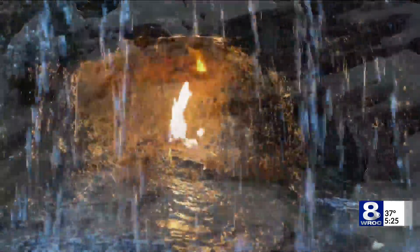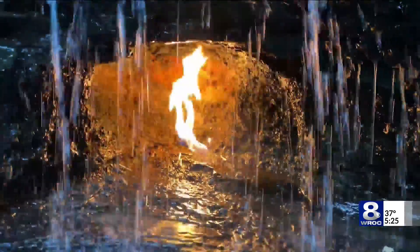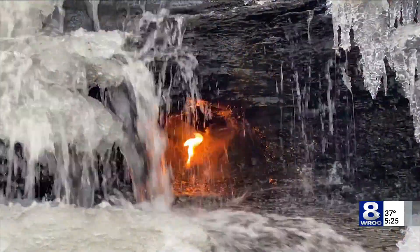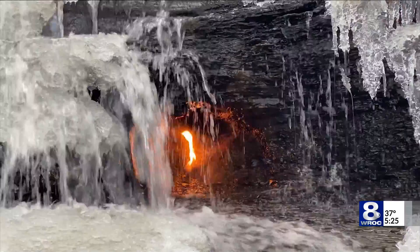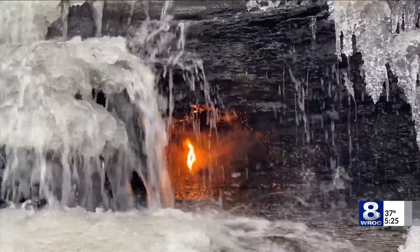The flame glows day and night, naturally fed by gas that seeps through the Rhine Street shale. They've been doing that for hundreds of years. On rare occasion it will flame out, especially after a heavy rainfall, but can be relit with the simple strike of a match.